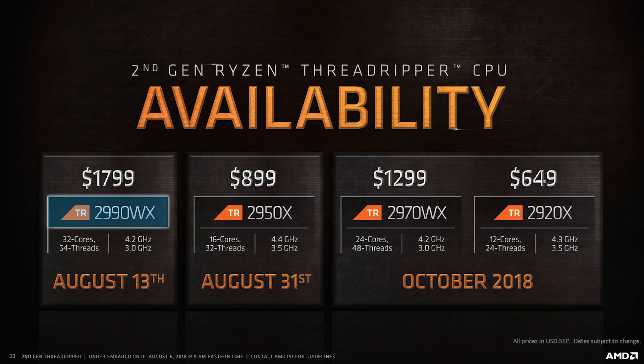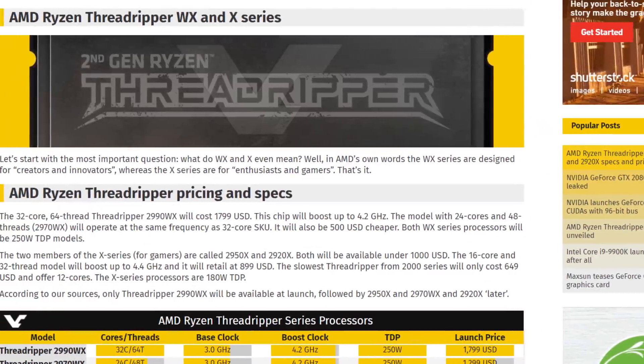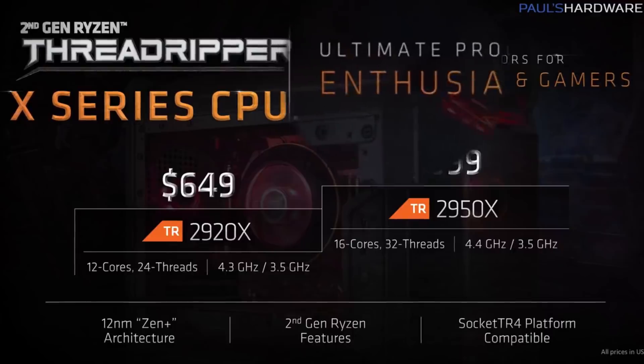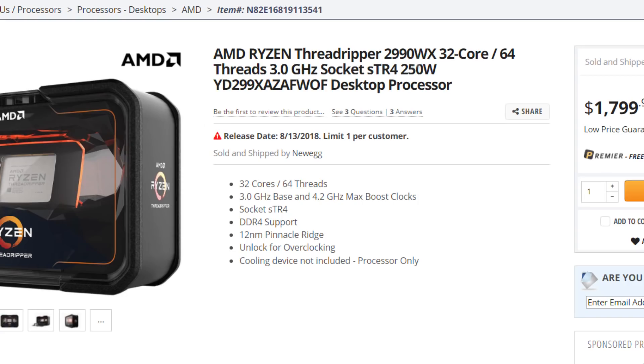The 2990WX is being released on the 13th of this month, with the 2950X coming the 31st, and the other two CPUs coming in October. It's also been shown that VideoCardz's statement of the X series being for, quote, enthusiasts and gamers, was accurate, at least according to AMD's marketing material. When it comes to specs, they're also the same as the leak, with the 32-core CPU having a base clock of 3GHz and a boost of 4.2GHz. It also has a TDP of 250W.